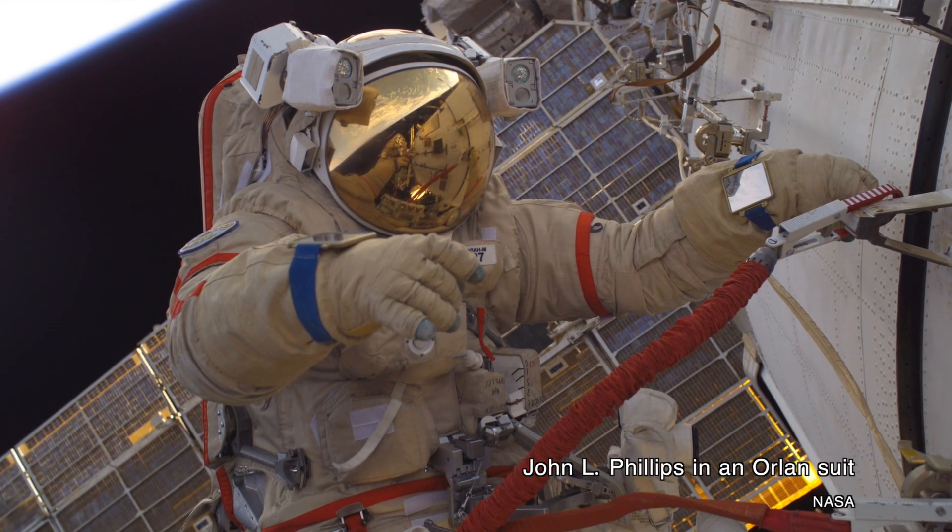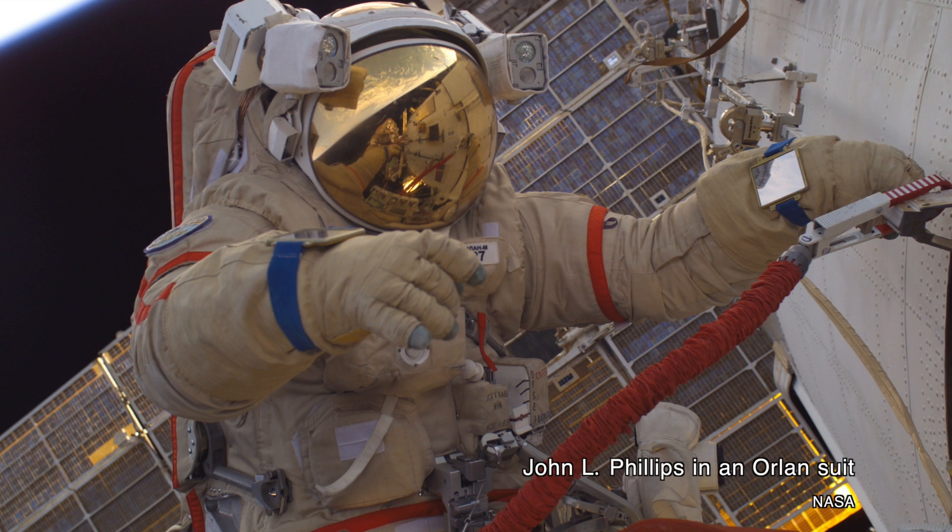Amazingly for this channel, Suitsat's story actually happened in this century, in 2006. It all comes down to the Orlan spacesuit. The Orlan spacesuit is a Russian spacesuit designed for extravehicular activity, or spacewalks.